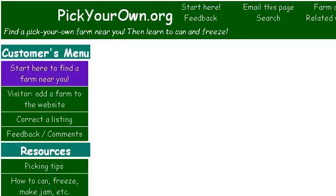Last but not least, try our third ranked site www.pickyourown.org, the web page 'Where to Find Pick Your Own Fruit and Vegetable Farms.' Here's the link.